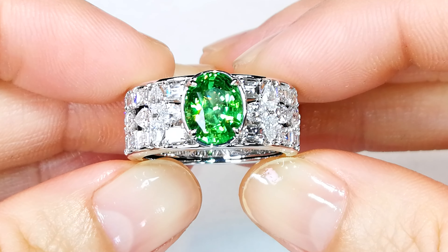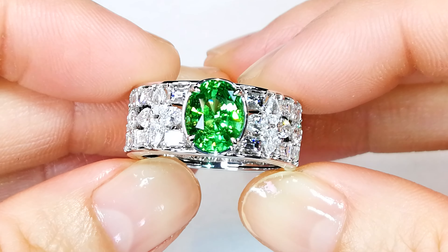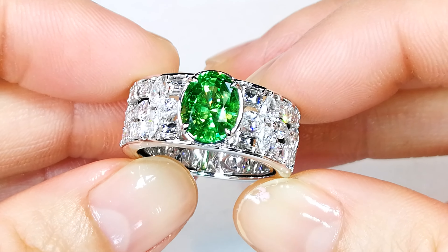If you like Tsavorite, if you like green garnet, you are looking at the finest color Mother Nature produces.